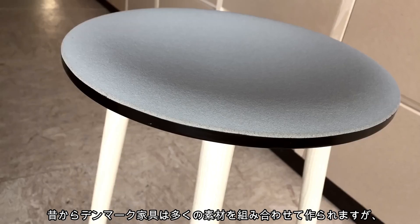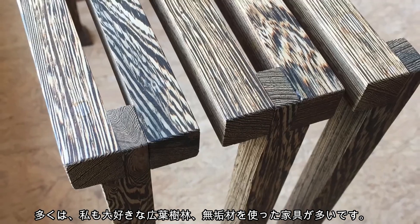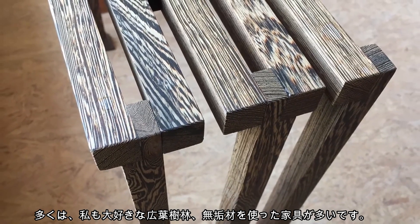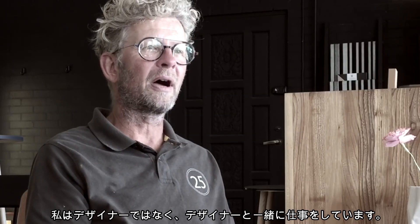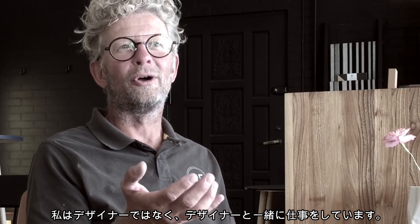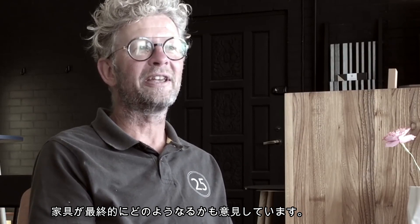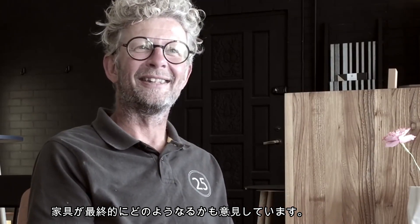In Danish furniture tradition many things are combined, but mainly it's the hardwood — the solid wood — that has got my love and attention. I'm totally fulfilled in my life, not as a designer, but working with designers, and I feel I have a say as well in how things end up looking in the end.